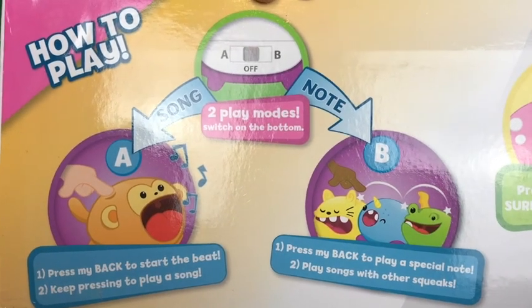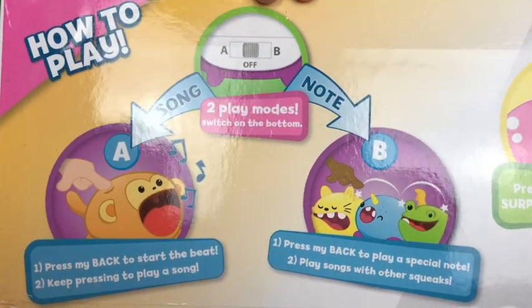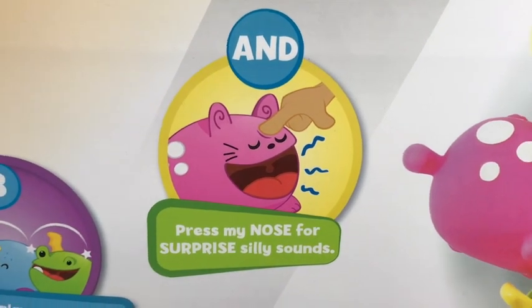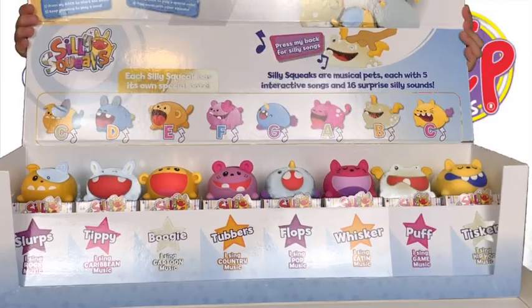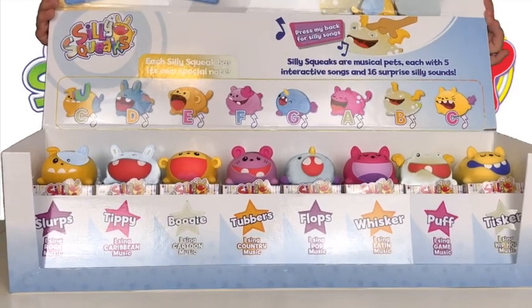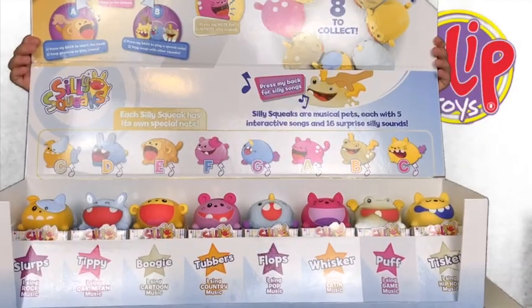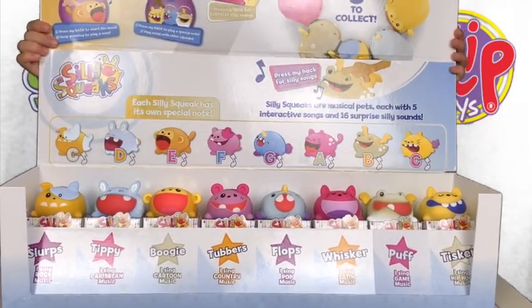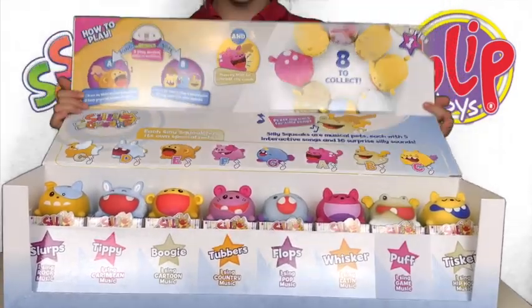Each Silly Squeak has two modes: the song mode and the note mode. If you press its nose it makes a surprise sound. Each Silly Squeak has their own style of music that they play and they also play their own individual note, so if you get the full set you can play them like a piano on the note mode.